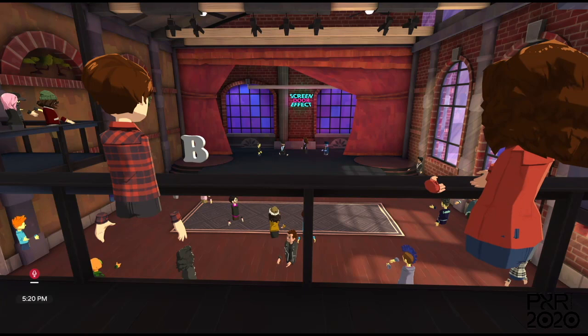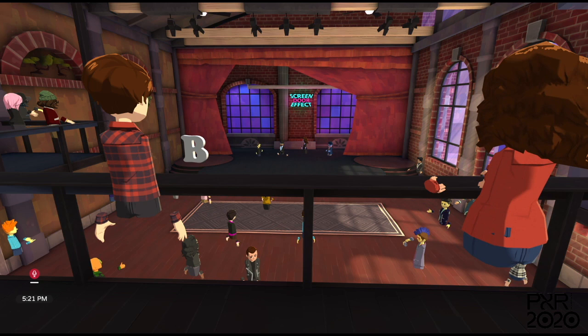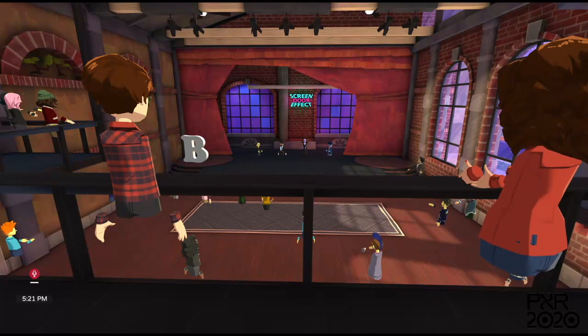David, I might start with you first, because you've been working in different aspects of this space for a long time and are now associate director of the BMO Lab, which is looking at this in a different way. What are the different ways of defining spatial design that you've felt?